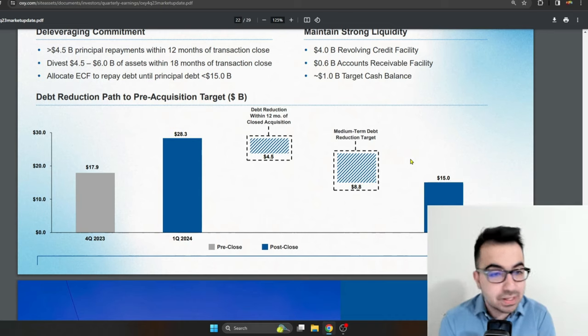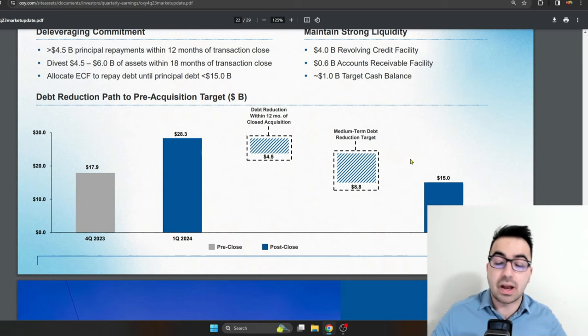They are planning a very rapid deleveraging for Occidental, which is pretty good. They are trying to get rid of the bad assets and entering more of the higher quality, low-cost, break-even assets like the ones they recently acquired. So I don't personally believe this acquisition is as bad as people think.